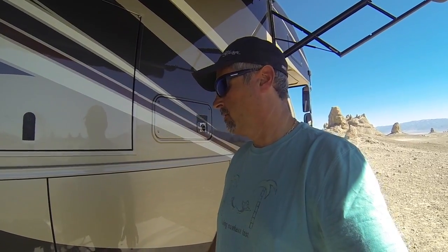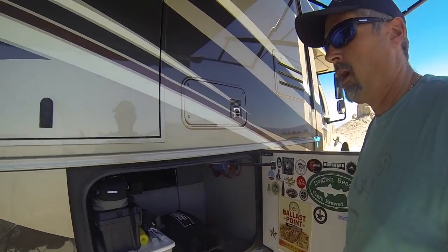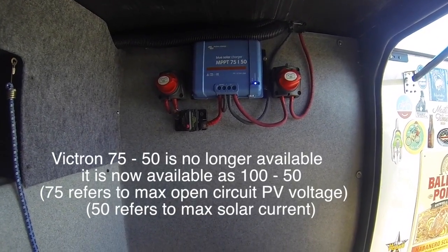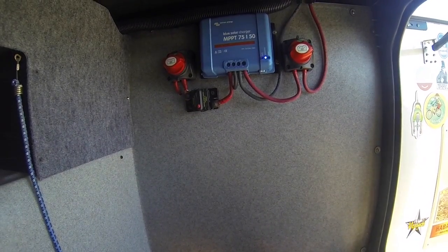The next critical piece in the solar system is the solar charge controller. We have four 160 watt panels on the roof, so we went with a 50 amp charge controller — really more than we need, but better safe than sorry. I located our charge controller in this bin where our batteries are. We're using a Victron MPPT unit, which basically allows higher voltages to come in from the panels and uses that extra voltage to increase the amperage of charge.